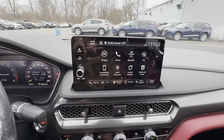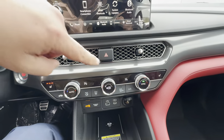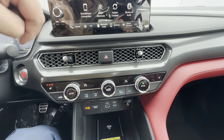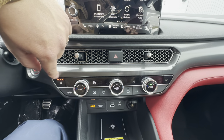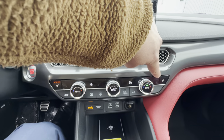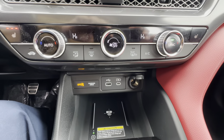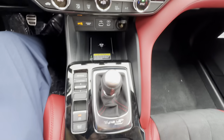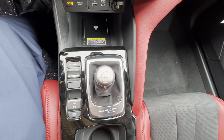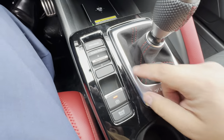Down here you've got your dual zone climate control — driver temperature and passenger temperature separately. It's showing that my heated seat is on at level three, which is the hottest setting, and of course you have that for the passenger too. Charging ports are right down there in case you need them. And right there is your six speed shift knob.